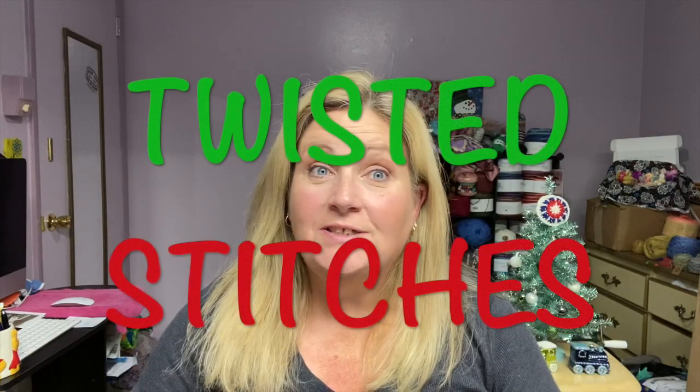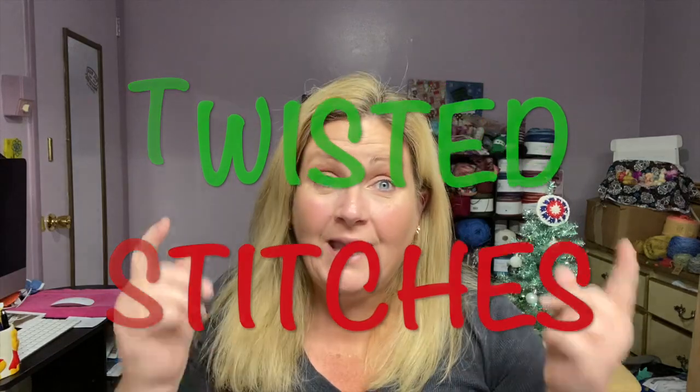Welcome back to Twisted Stitches. My name is Tammy. How's everybody doing? It is Friday, December 3rd.